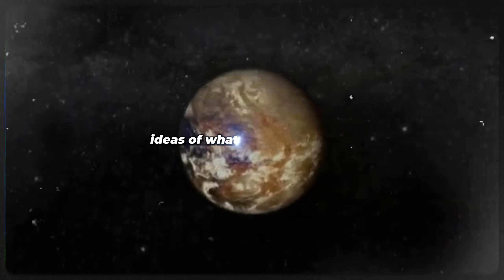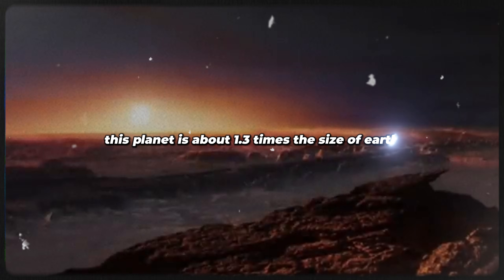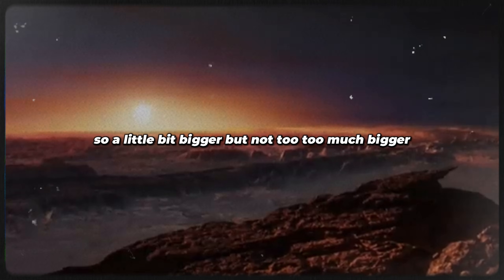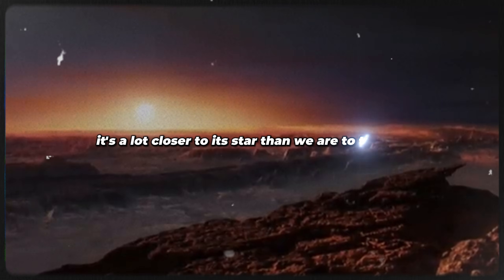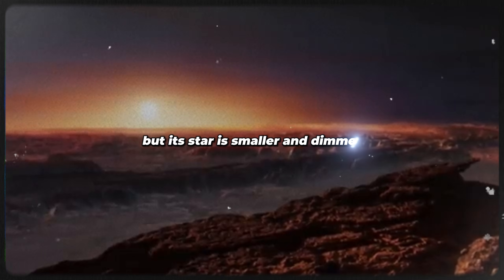They have come up with some ideas of what it might look like. This planet is about 1.3 times the size of Earth — so a little bit bigger, but not too much bigger. It's a lot closer to its star than we are to the sun, but its star is smaller and dimmer.